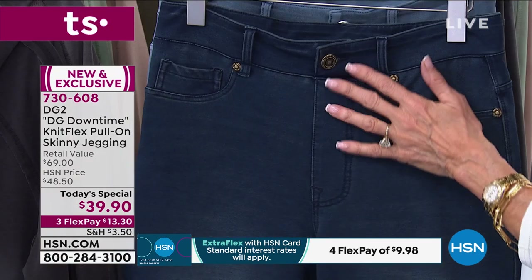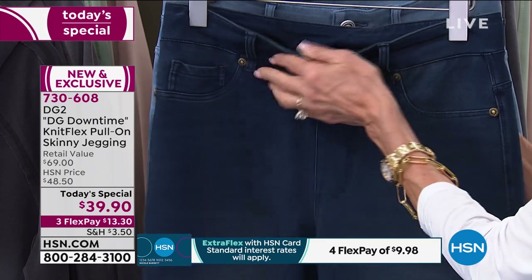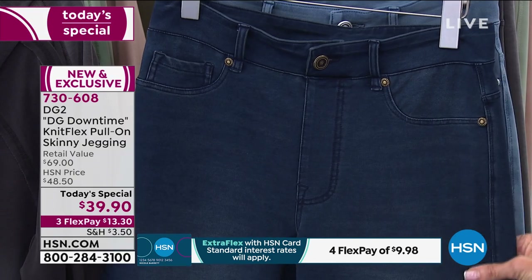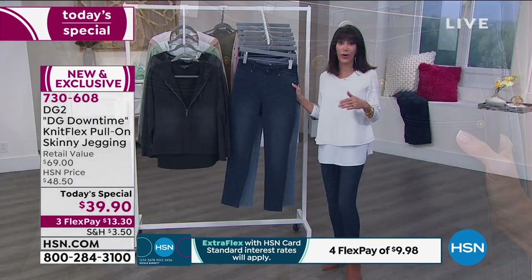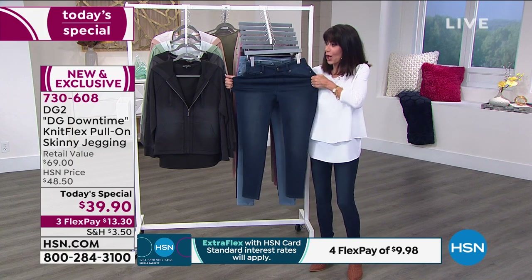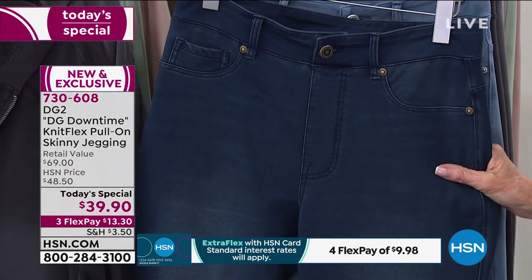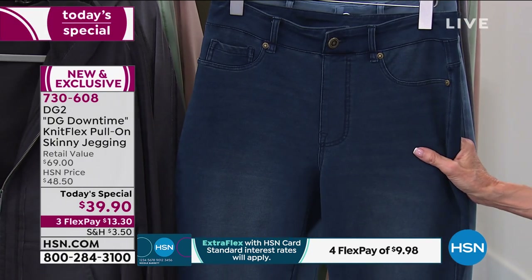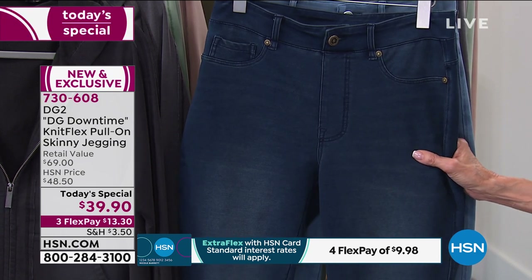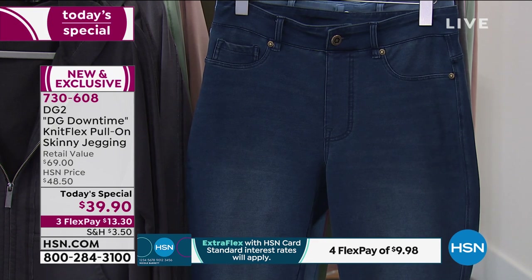It is called a Knitflex. This great skinny legging has a Knitflex interior, which gives you all of the looks. If you look at this jegging, you get the appearance of a tailored denim, but you get all of the comfort of your favorite sweat pant — done with 8% spandex. Look at this incredible stretch. 8% spandex, still machine washable.